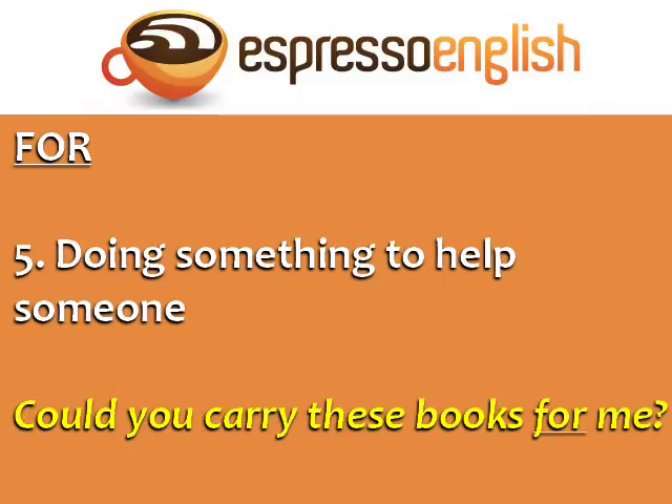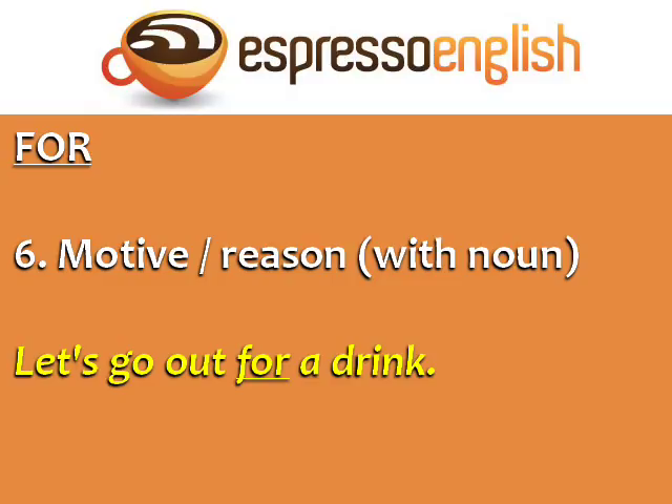Use 'for' when doing something to help someone — 'Could you carry these books for me?' Finally, use 'for' in the case of a motive or a reason with a noun — 'Let's go out for a drink.'